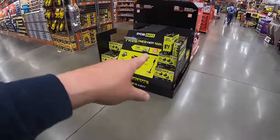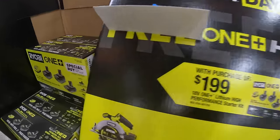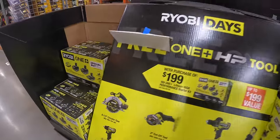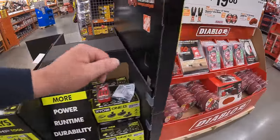Like I said, the HP tools are the way to go — two four amp hour batteries and a two amp hour HP battery. Amazing deal. This deal is probably going to expand as the summer goes on.